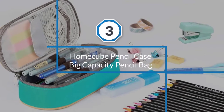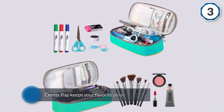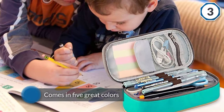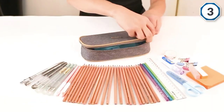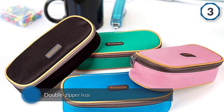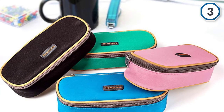Number three: Home Cube Pencil Case, Big Capacity Pencil Bag. This lovely little rectangular bag can help keep all your supplies handy and safe with its deep dimensions and zippered compartment. The center flap keeps your favorite pens and pencils handy so you never have to dig around to find them. The Home Cube pencil pouch comes in five great colors: black, blue, coffee, green, and pink. The double zipper keeps everything safe and secure. Its slim design will save space in your backpack while still storing a significant amount of supplies. This is made from high-quality 300D Oxford cloth.